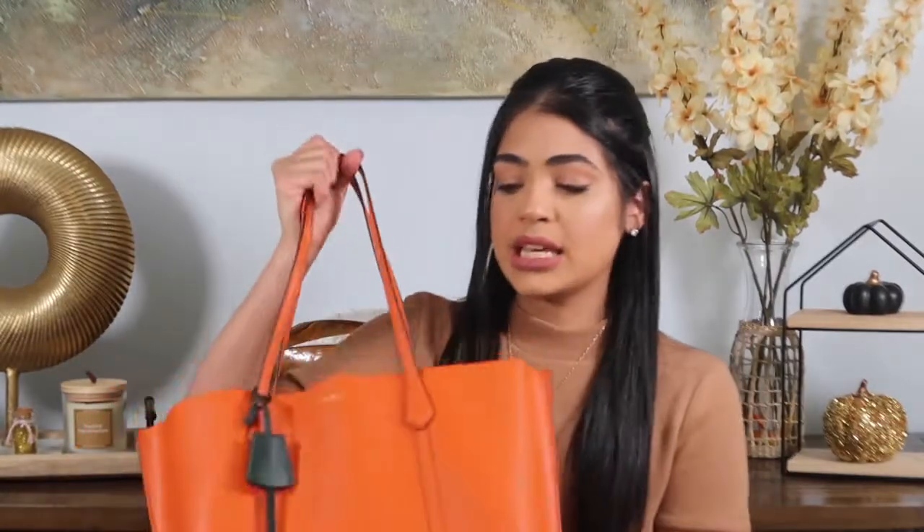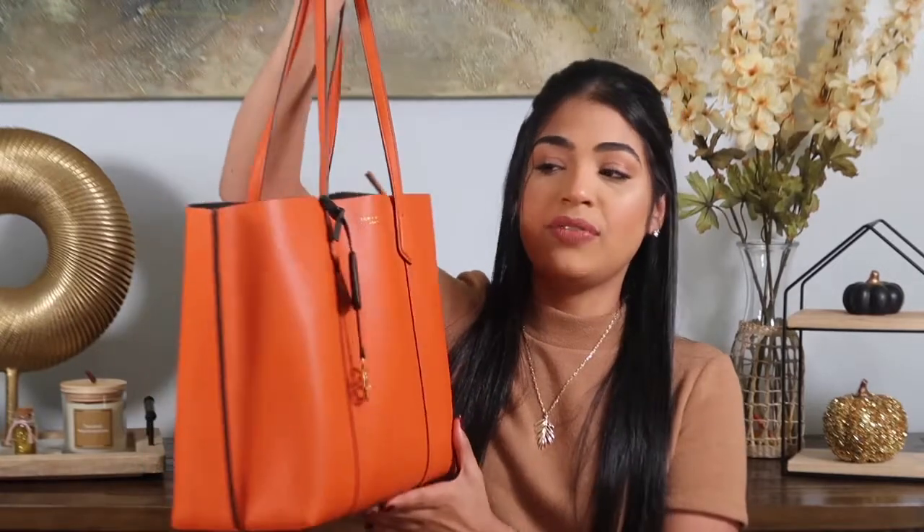Today's video is going to be about my favorite bags and how to style them, how I use them, and how I get the best use out of the bag. So the first one I have to show is this huge orange Tory Burch bag. I really love it. It's a tote and it's a leather material. I love that you can throw everything you want in this bag and still have space for more.